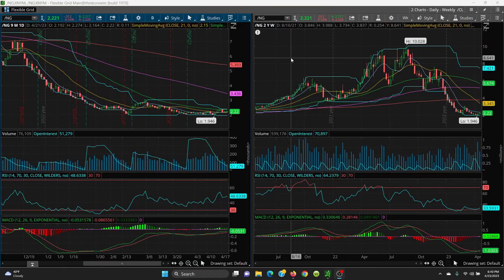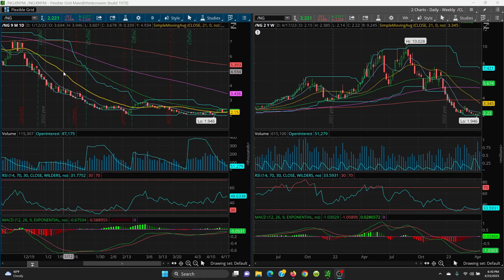Here we have natural gas — daily and weekly chart. Contract roll is today so we'll see how it shakes out tomorrow. Looking at support levels: the 21-day is sitting at 2.115, the 8-day is at 2.183. The 8-day crossed above the 21-day, which is always a good sign. Those are your key support levels; if that is lost, we want to look at 1.946 — that's the big retest.